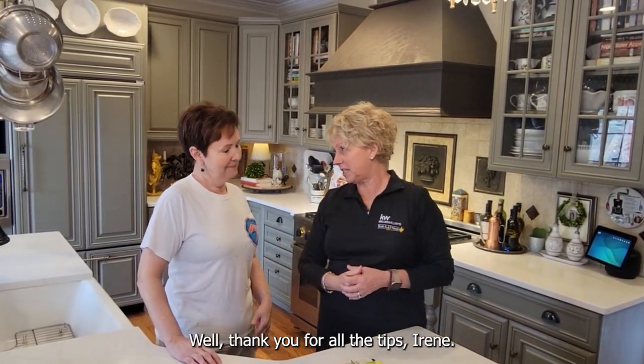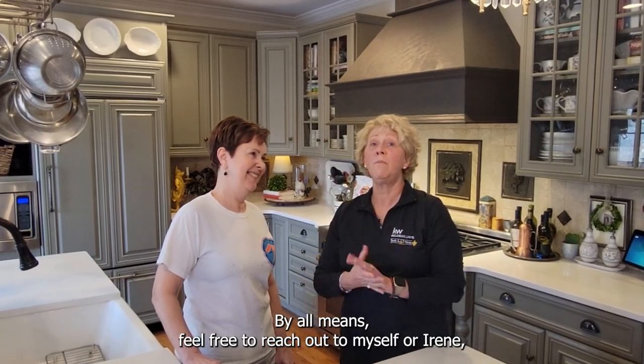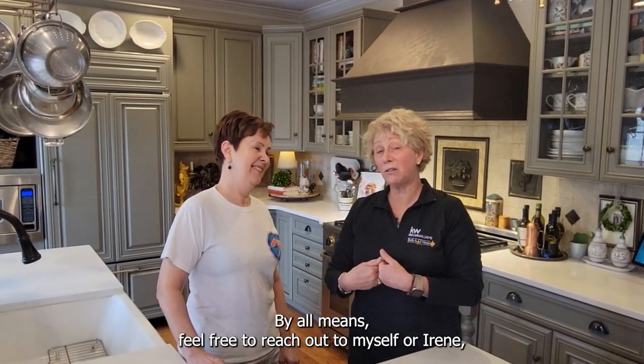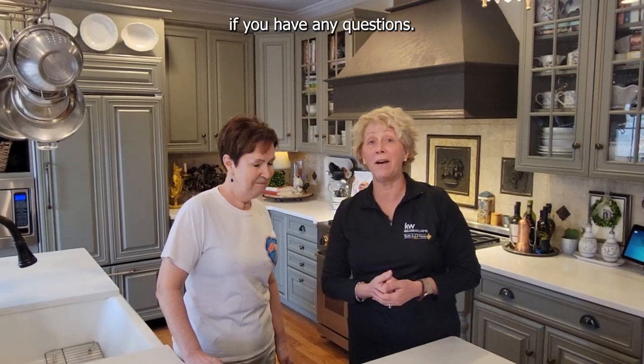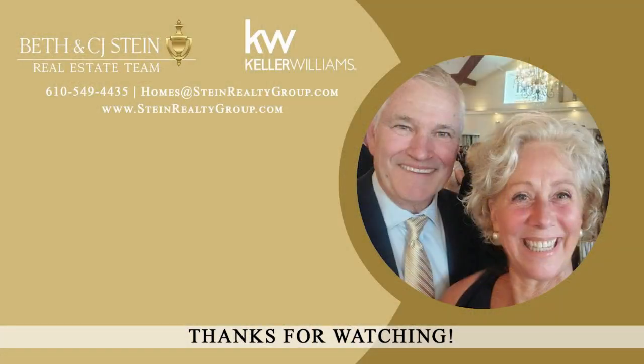Well, thank you for all the tips, Irene. Happy spring and happy prepping your homes. By all means, feel free to reach out to myself or Irene if you have any questions. We are here to help. Thank you, Beth. Take good care. Bye-bye.